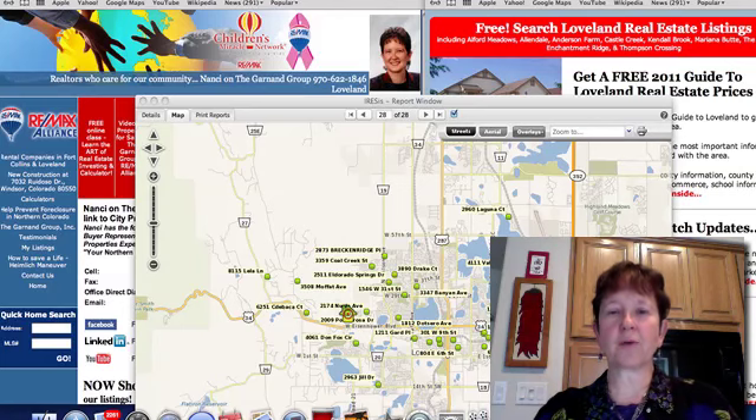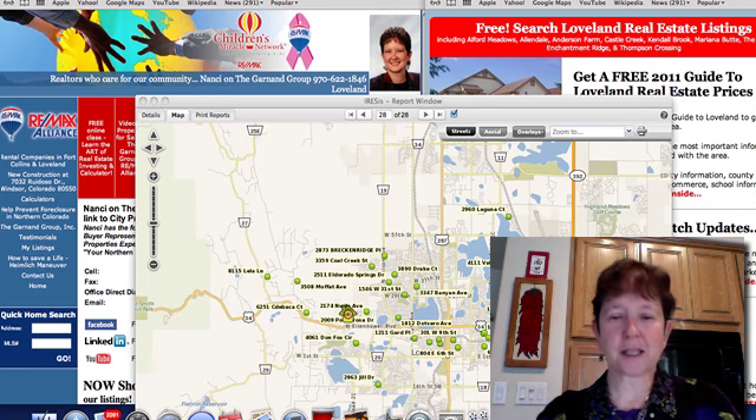Good day! This is Nancy Garnan with RE-MAX Alliance, and I'm bringing you the new listings and love them this past week. There's 28, so we're seeing some consistency through this time of year.